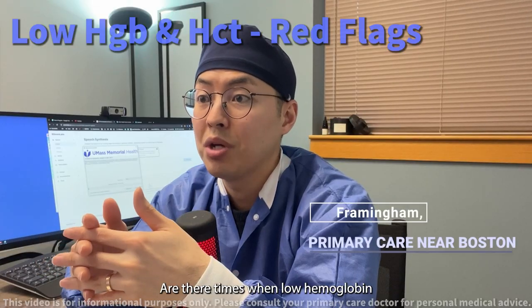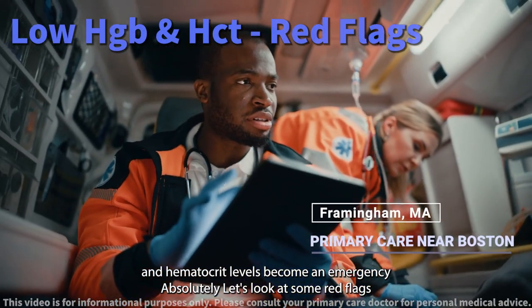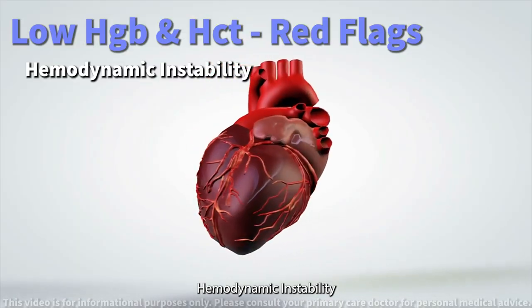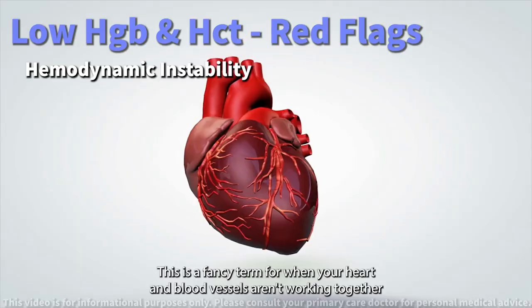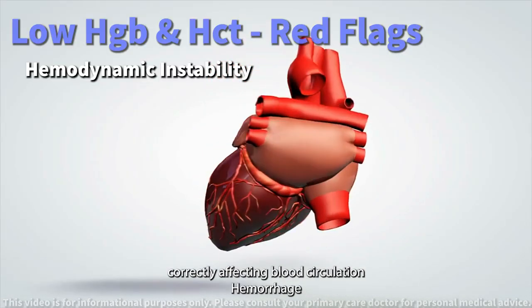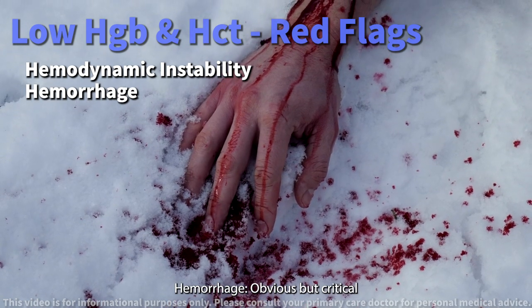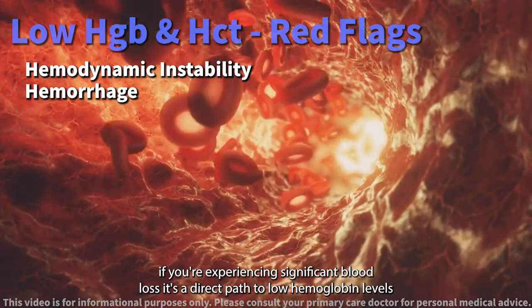Are there times when low hemoglobin and hematocrit levels become an emergency? Let's look at some red flags that mean you should seek immediate medical attention. Hemodynamic instability is a term for when your heart and blood vessels aren't working together correctly, affecting blood circulation. Hemorrhage — obvious but critical — if you're experiencing significant blood loss, it's a direct path to low hemoglobin levels.